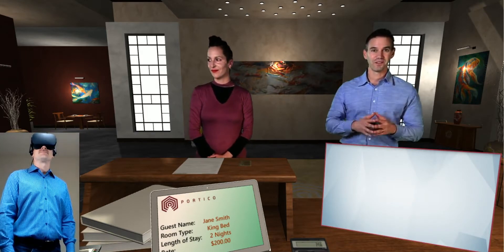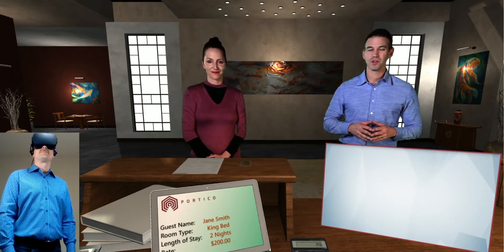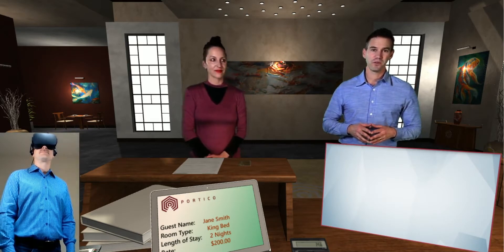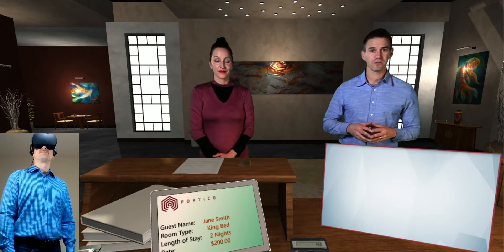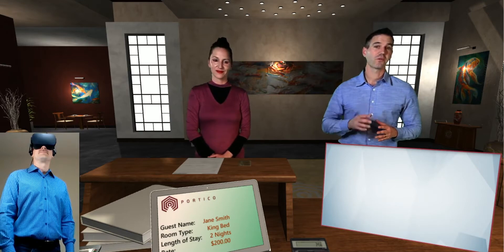Fantastic job. Really nice work welcoming Mrs. Smith to our hotel. You're going to be taken back to the main learning page where you can access this simulation again or try out a new course. Thank you for participating today.